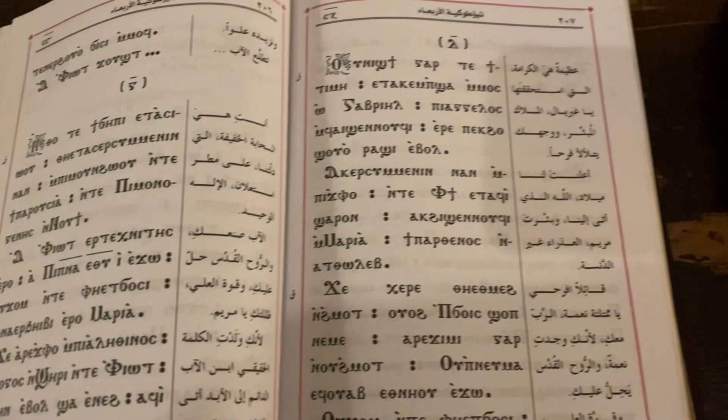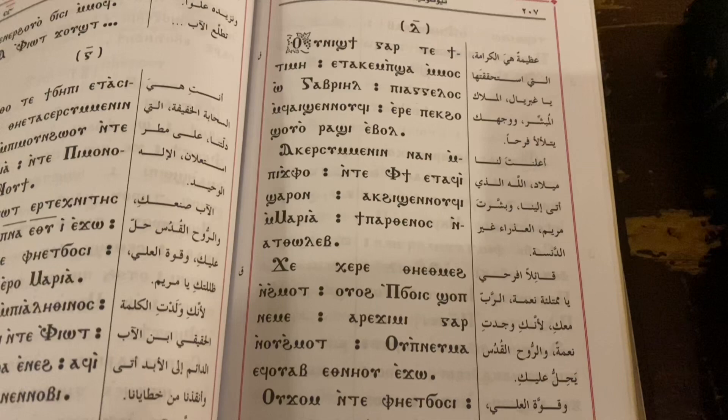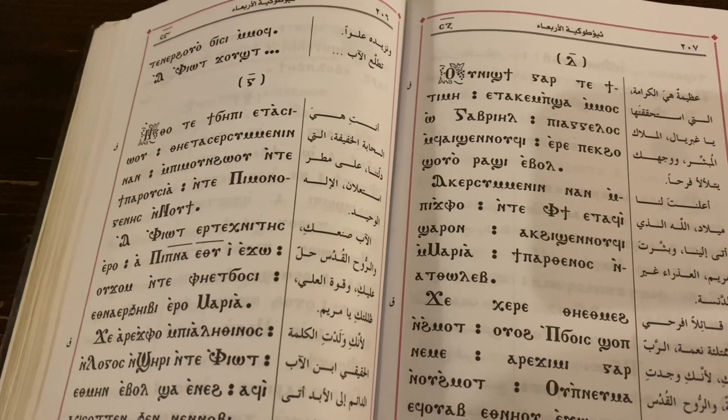The Coptic language is the language of the ancient Egyptians written in Greek letters. Before the first century, the Egyptians used hieroglyphic signs. In the first century, they used the Greek alphabet and added seven letters, forming the Coptic alphabet and language still used today in churches and monasteries in Egypt.